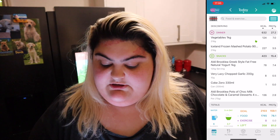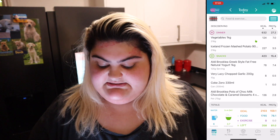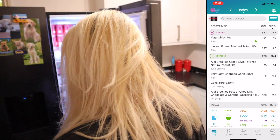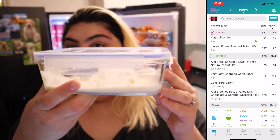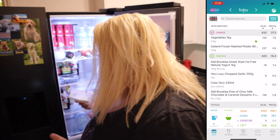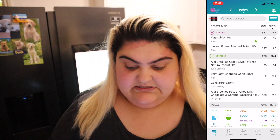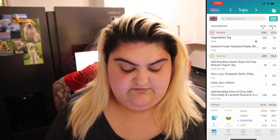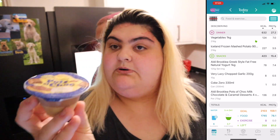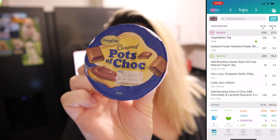I made a tzatziki dip — it was 125 grams of fat-free yogurt, which was 78 calories, and I used 10 grams of lazy chopped garlic. I didn't end up eating all of it with my dinner, but I've tracked it all anyway. I also had one can of Coke Zero, which I had with my dinner. And my dessert tonight is a chocolate pot.